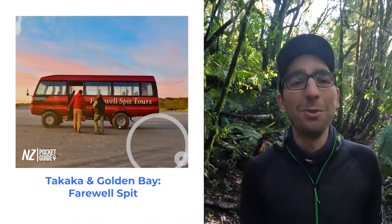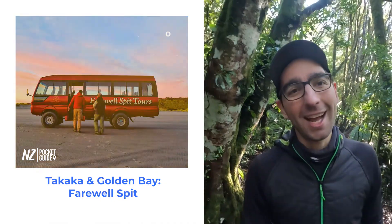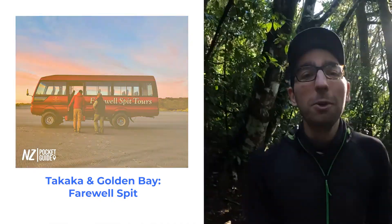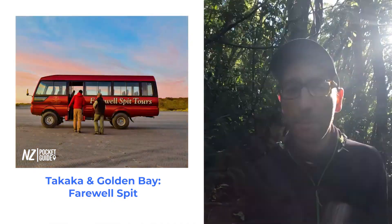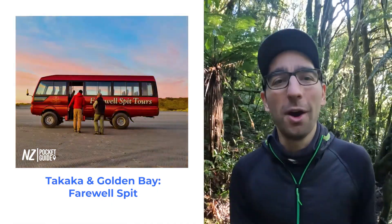Another great thing to do in the Nelson area is to hop over the hill, as the locals say, and head to Takaka and Golden Bay. There you'll be able to see some amazing rock formations as well as Farewell Spit, which is an icon of New Zealand.